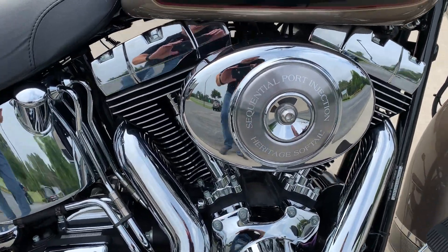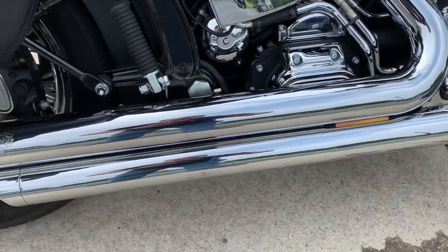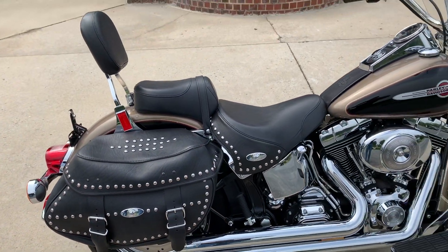It's got at least a stage one upgrade — you got the opened up breather, set up with very loud Vance & Hines pipes. Maybe you want to piss your neighbor off, and this will be the bike to do it.